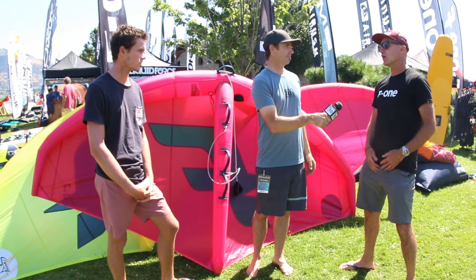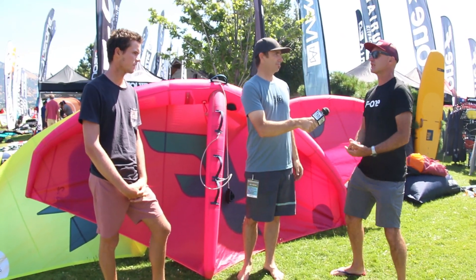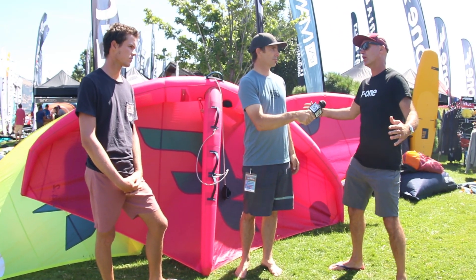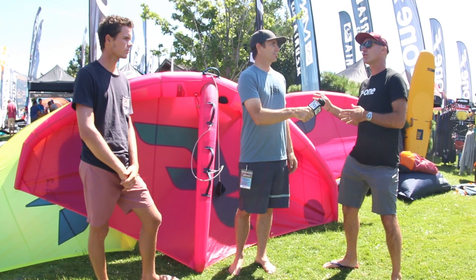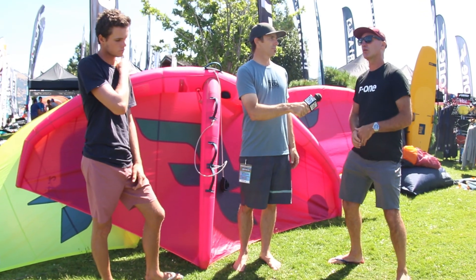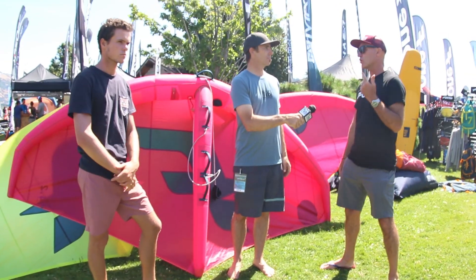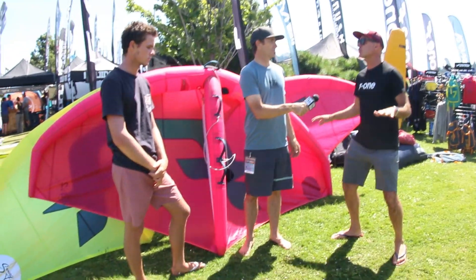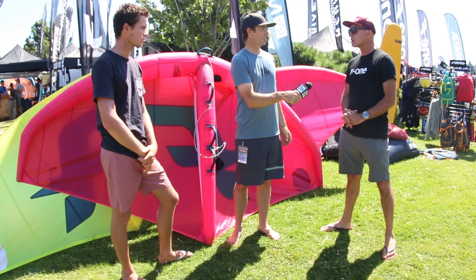For us it was all about trying to find something that was very light with somewhat of a big range, even though initially we thought the wing is only for high wind conditions. But it turns out that's not the case. Two weeks ago we were in Mauritius and we were using the swing in less than 10 knots, so it's clearly not just for high wind.